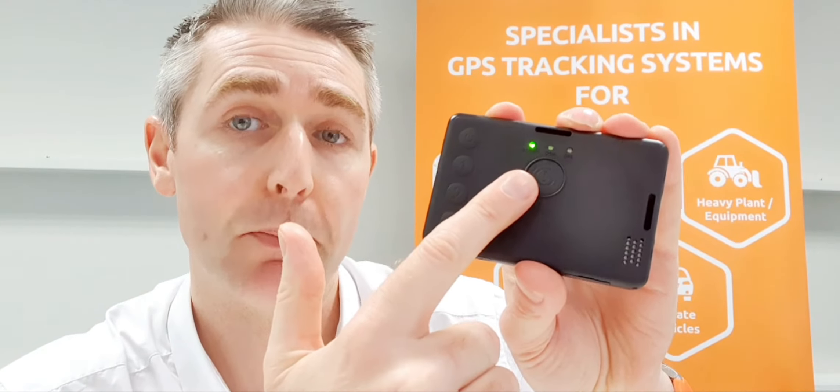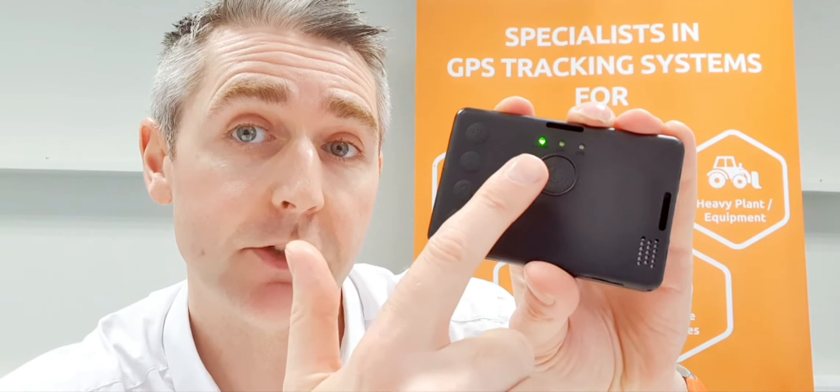There is a large panic button here — when pressed, MS Track will send out a push notification to the app MST Mobile and to various email addresses. In terms of LED lights, it shows GSM, GPS, and battery level.